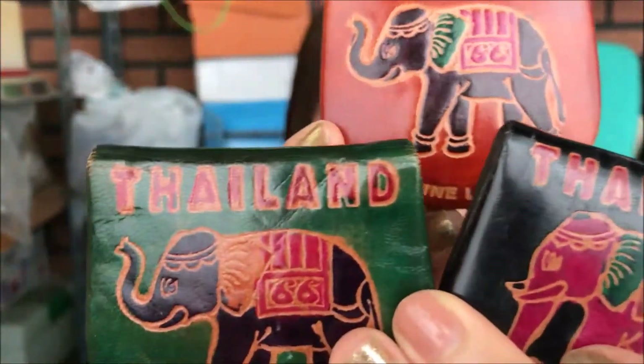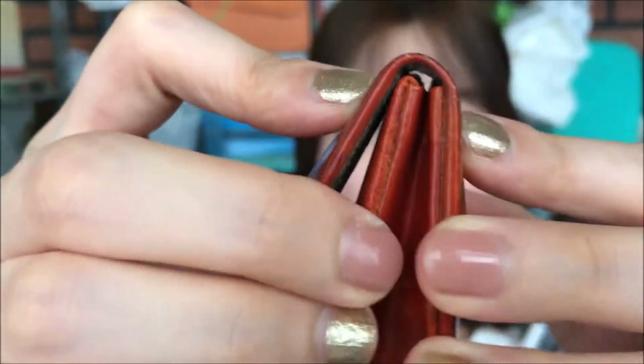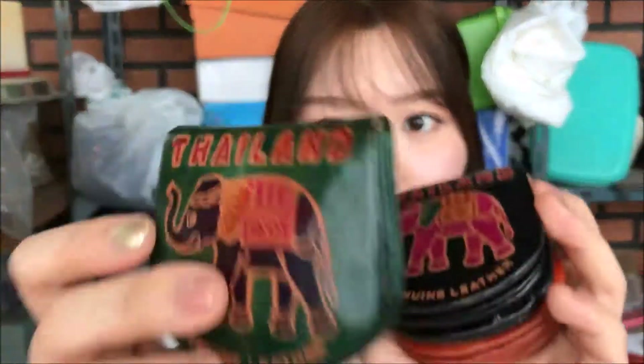Next are coin purses — I bought these in Thailand. They say genuine leather; I'm not sure if that's true, but they have a snap and expand a little bit inside. I have red, green, and black. It's been about five or six years since I bought these and I've been using them a lot — they still show no wear, so I really like those.